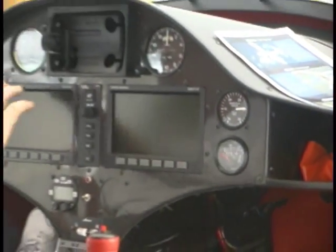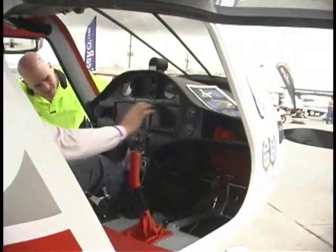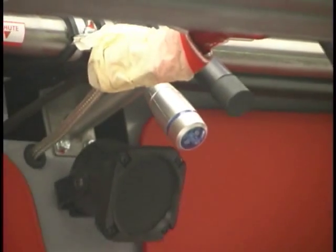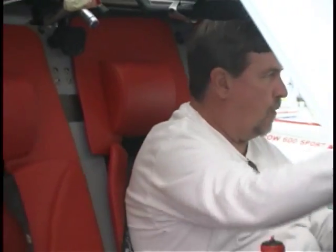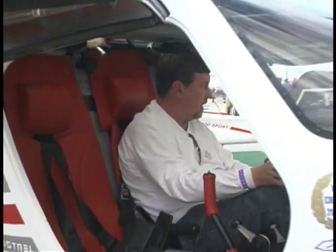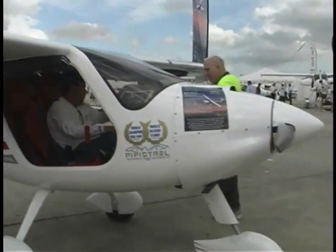They also have several different models. One of them is called the Taurus — like the Ford car, both in the way it's pronounced and spelled. That one looks like a sailplane and has a gasoline engine, but it has also done considerable flying with electric power. They are planning to use that in some of their other airplanes — probably not this SW — but they are on the leading edge of developing electrical propulsion units for these kinds of LSA.